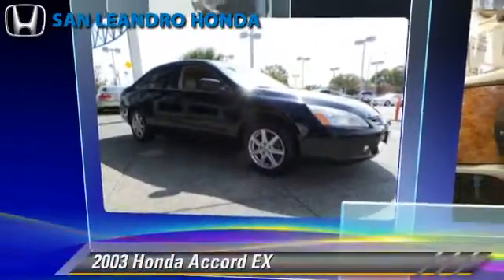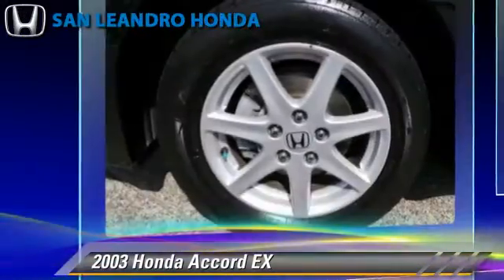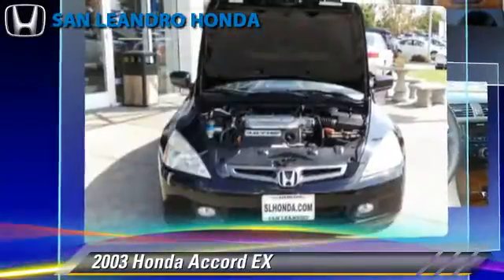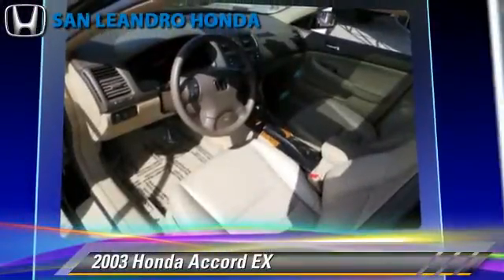The 2003 Honda Accord EX, powered by a V6 engine with a 5-speed automatic transmission. This vehicle gets up to 30 miles per gallon. This Honda features cruise control, keyless entry, and power steering. Safety features include traction control and ABS.